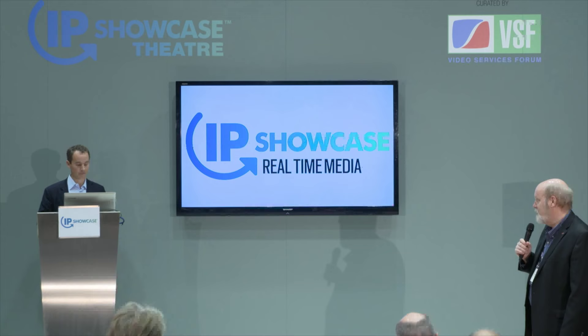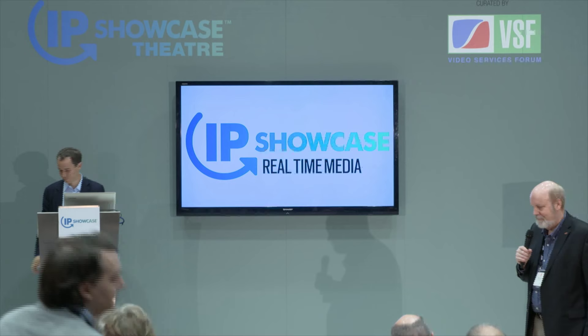Thank you very much, Jean-Baptiste. You're welcome. Our next speaker will be on in another two minutes. Thank you.